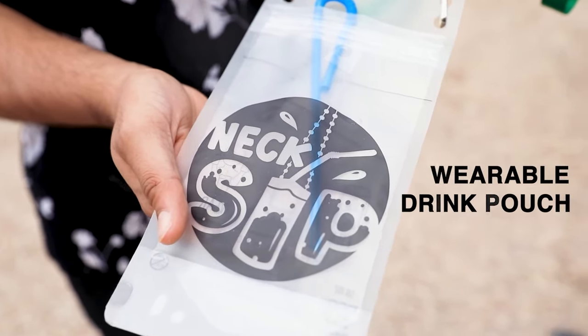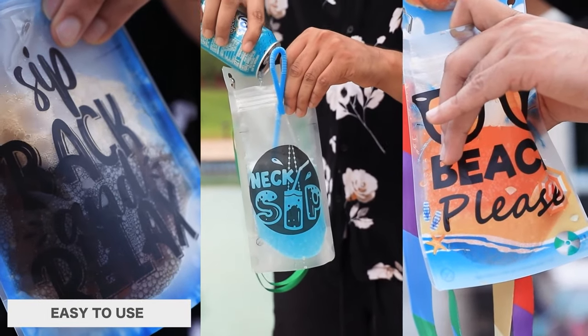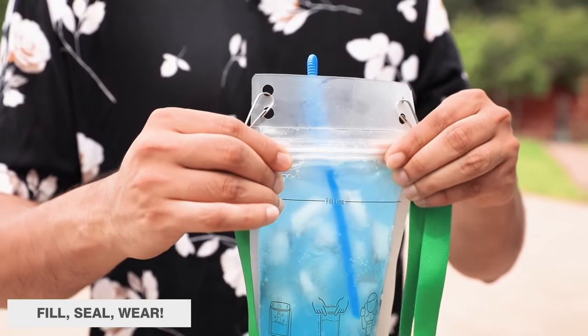Introducing the Next Sip, a wearable drinking pouch. No more spills or misplaced drinks to get in the way of fun. It's easy to use — just fill it, seal it, then wear it.